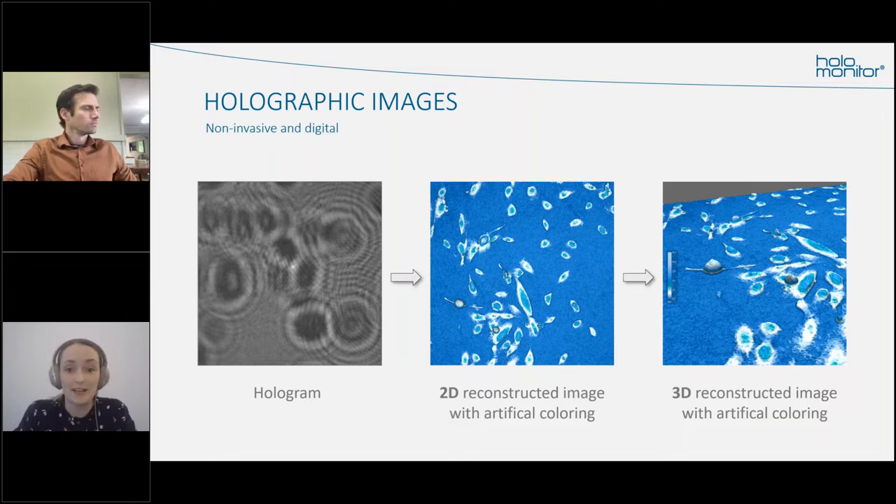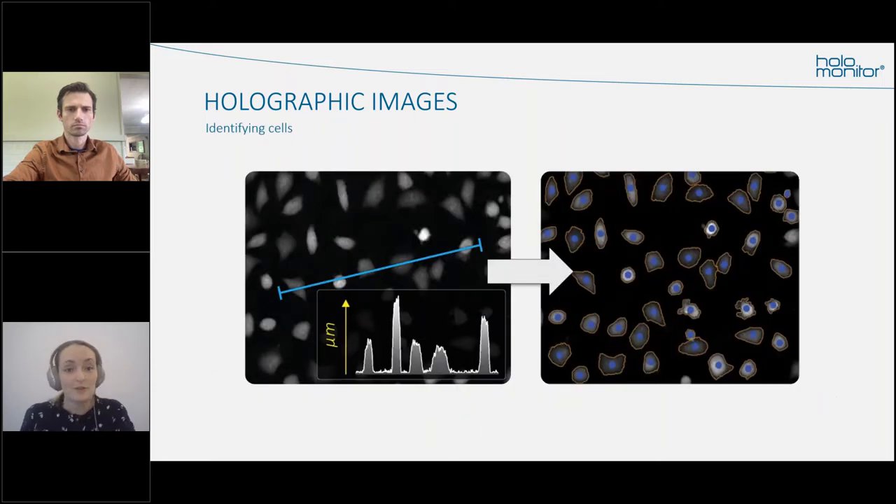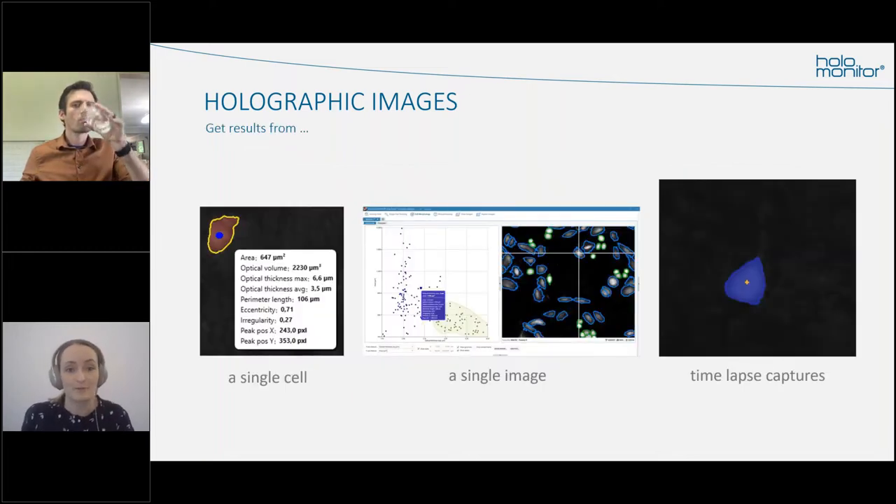The hologram is our raw data — shown on the left-hand side — and it is used to calculate the light phase shift. Because we can calculate the thickness of the cells in every single pixel, the software can recreate images both in 2D and in 3D. The colors in these images are representative of the thickness of the cell. Once we have those images, analysis begins with cell identification: the holographic images contain thickness data so the software can determine what is cell and what is background, drawing cell boundaries with very high accuracy.